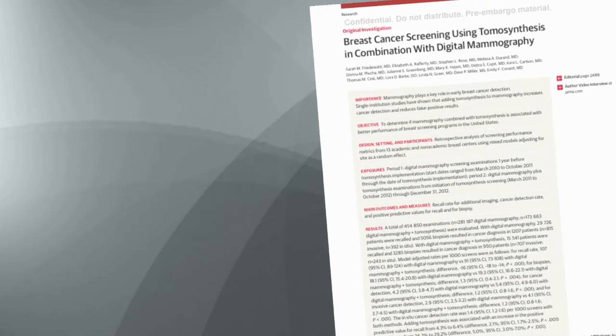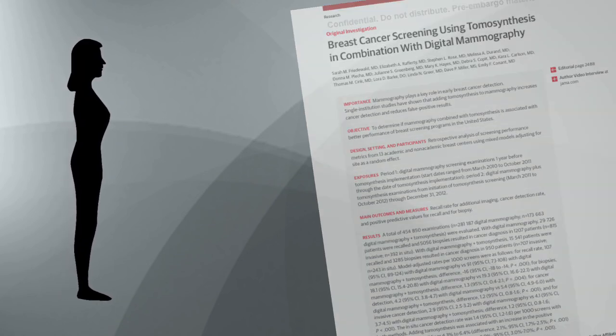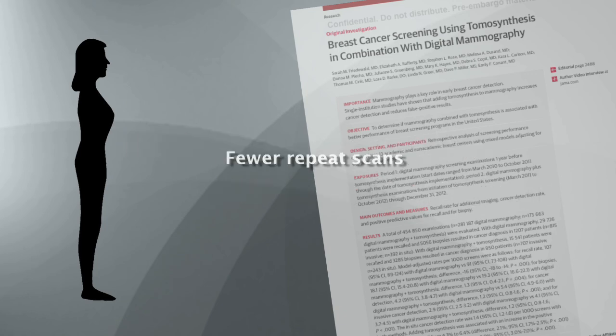Saving my life — I really believe that. Stage 2, I'm very lucky. Data from a study out by the Journal of the American Medical Association shows that women undergoing 3D mammography had 41% more invasive cancers detected and fewer repeat scans.